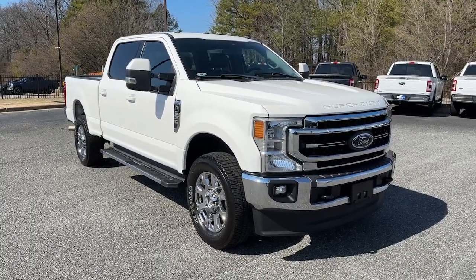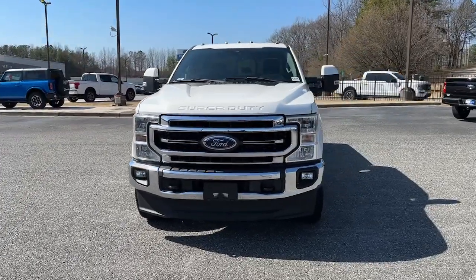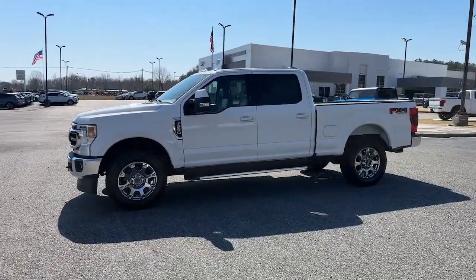You're gonna love the 2020 Ford F-250. With less than 80,000 miles on the odometer, this vehicle provides excellent value. Get the full-size pickup you can count on.